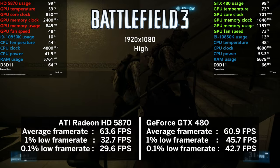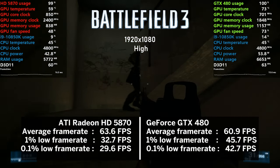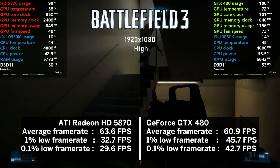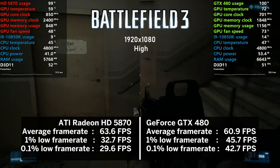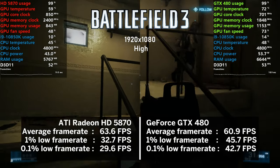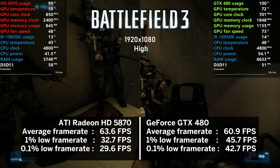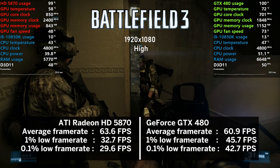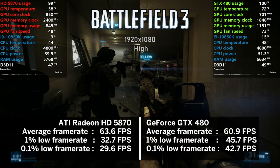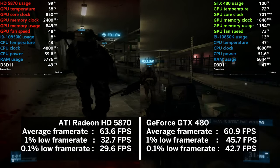Let's open the games benchmark in Battlefield 3 using the high preset. The 5870 managed to push 63 FPS on average, beating the GTX 480 by a small margin; however, the 1% lows were better with the Nvidia card. I can't really say I noticed any hiccups with either of them. The game looks really good for its age and I'm happy that both GPUs push the game above 60 FPS at most times.